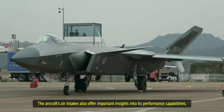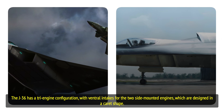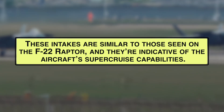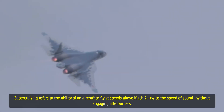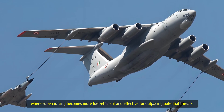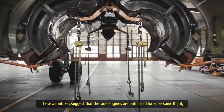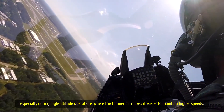The aircraft's air intakes also offer important insights into its performance capabilities. The J-36 has a tri-engine configuration, with ventral intakes for the two side-mounted engines, which are designed in a caret shape. These intakes are similar to those seen on the F-22 Raptor and are indicative of the aircraft's supercruise capabilities. Supercruising refers to the ability of an aircraft to fly at speeds above Mach 1 without engaging afterburners — particularly valuable for high-speed, high-altitude operations where it becomes more fuel-efficient and effective for outpacing potential threats.